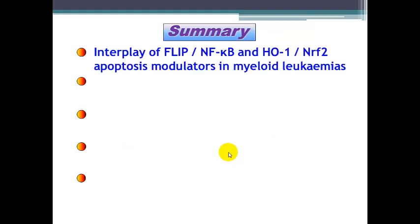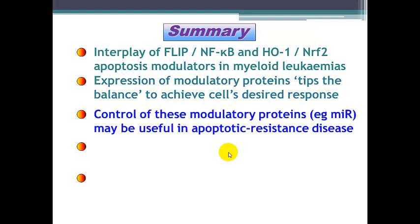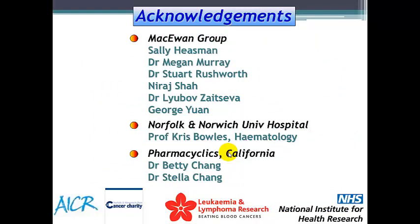In summary, there is interplay between FLIP, NF-κB transcription, and NRF2 processes inside myeloid leukemias. Expression of modulatory proteins tips the balance to achieve the cells' desired responses, and control of these modulatory proteins may be through microRNA processes, which may be useful in addressing anti-apoptotic resistance. Targeting NRF2 and antioxidant response elements are useful targets in acute myeloid leukemia and multiple myeloma, and these anti-apoptotic resistance mechanisms are not active in normal non-cancerous monocytes or CD34-positive hematopoietic stem cells. I'd like to thank all members of my group and my collaborators and funders. Thank you.